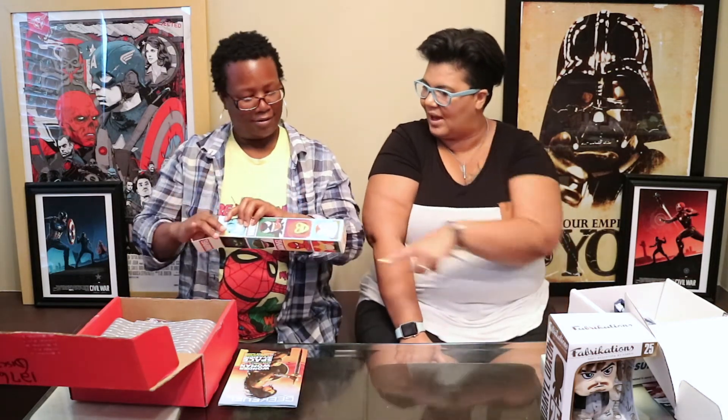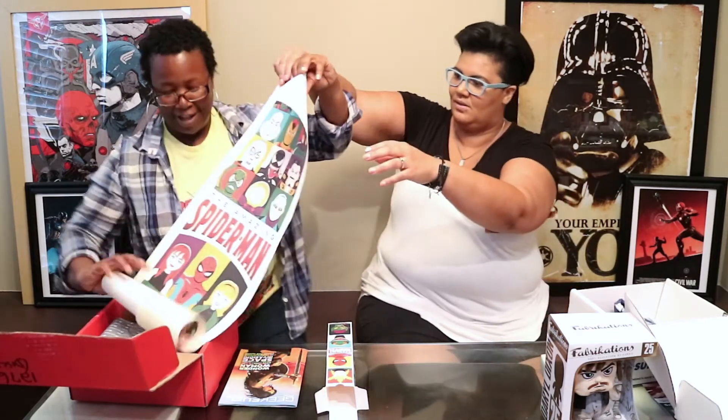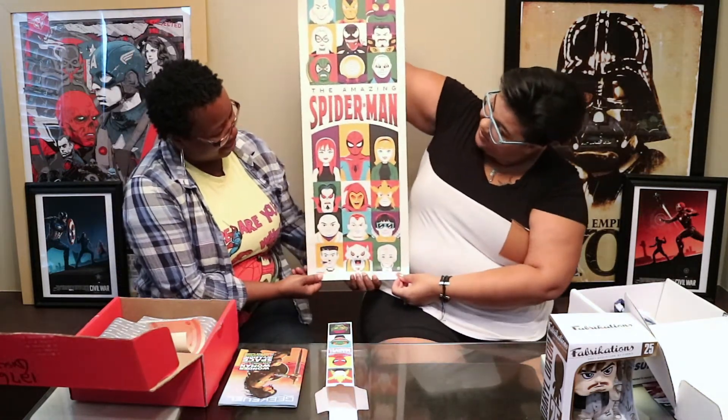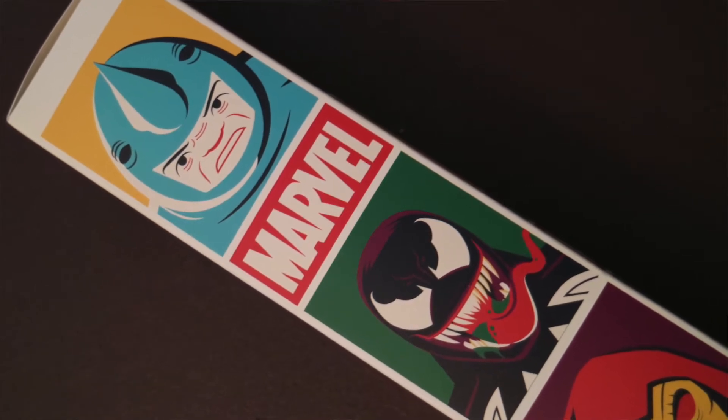Geek Fuel comes with their magazine, which has the reveal of everything inside. The first item is Marvel related — it's got villains and heroes with a very fifties vibe, a really cool illustration. We open it up and — it's a poster! Oh wow, this is going on the wall. It's by Gray Matter Art — very cool. So we've got a good competition already.